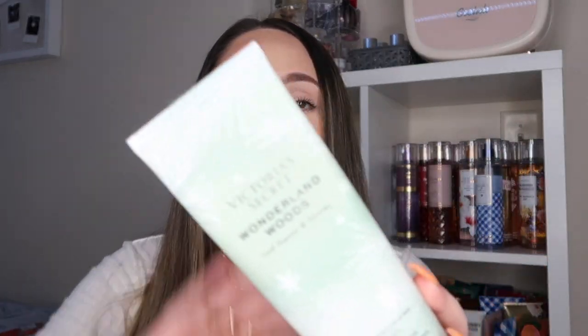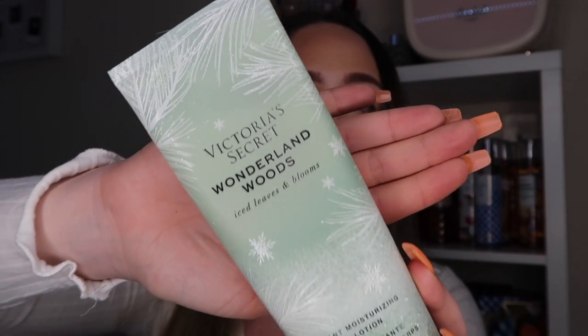These next few scents are from a line Victoria's Secret had out this past winter — the Wonderland Woods line. I was obsessed with it and bought three products. First is Ice Leaves and Blooms — the packaging is this gorgeous green color. It's a very musky and masculine scent but I love it so much. The notes are snowy pine, winter rose, and 'where the treetops glisten.' It has a very outdoorsy and woodsy scent, almost like cologne.